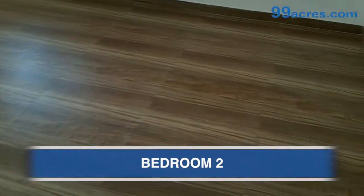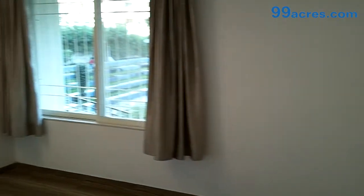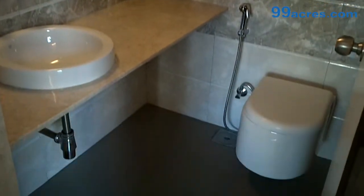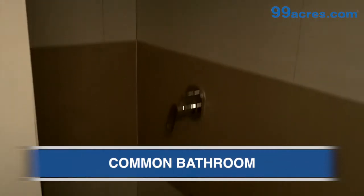This is the second bedroom, also having vitrified flooring and gypsum finish paint. This is the attached bathroom having quality bath fittings. This is the common bathroom.